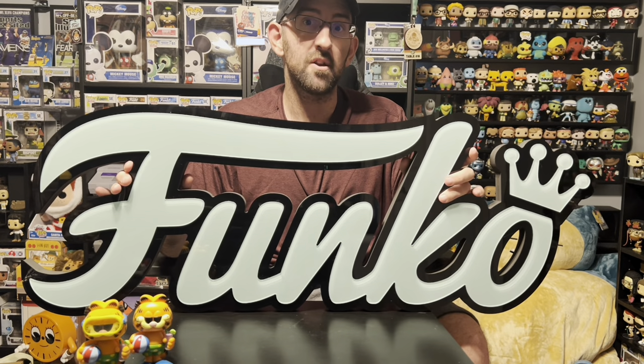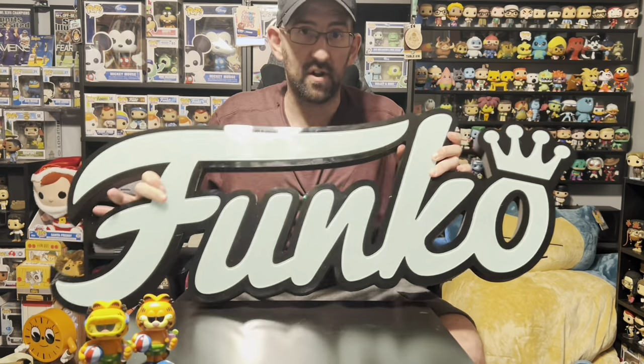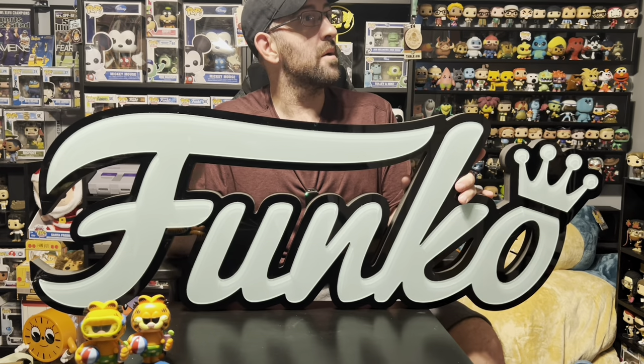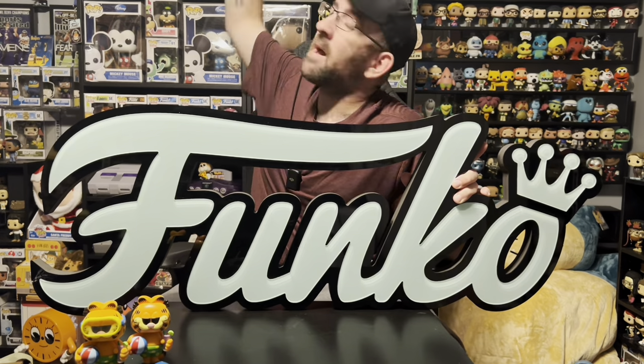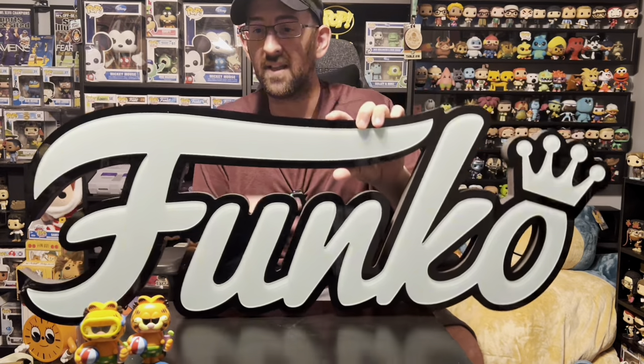I got it for $250, which I think is a great price. It's sturdy, made of wood, definitely heavy, with a shiny acrylic front. This is a really awesome piece — it's going to look great once I find the right spot on the wall. I'm probably going to try and hang it up on the backdrop, but I've got to figure out how to do that. It's a super rare piece and I'm glad I was finally able to get my hands on it.